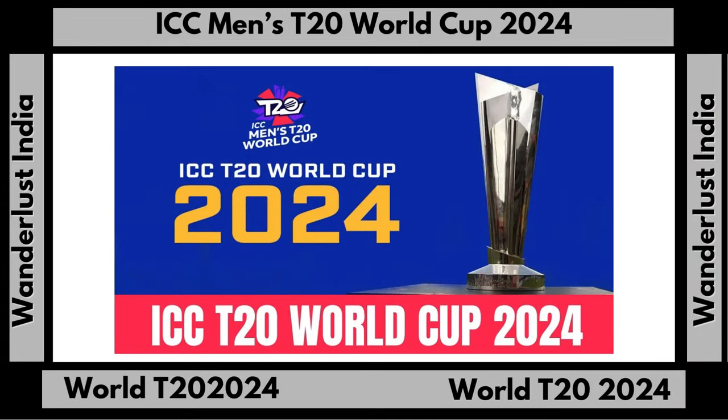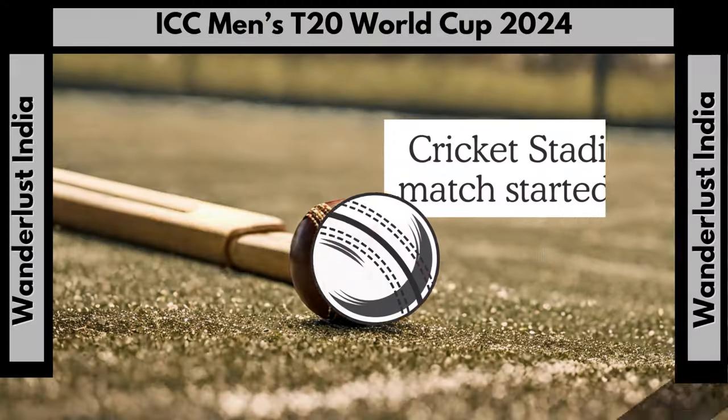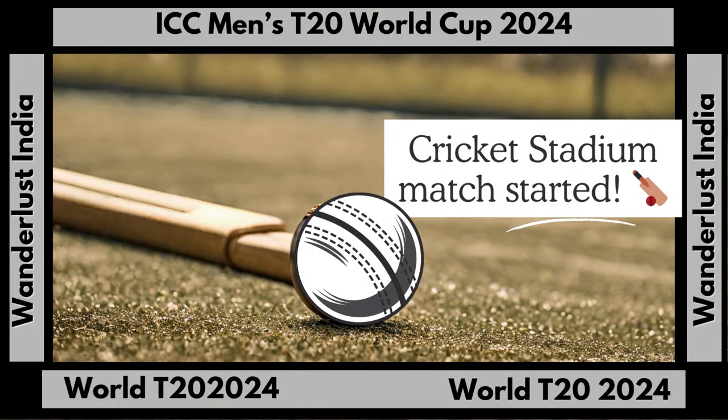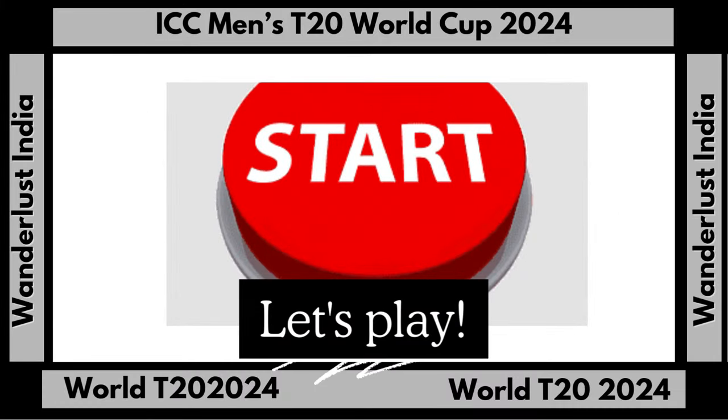The first test match was held in January 1930 when the West Indies and England played to a draw. Since then, there have been a total of 43 test matches played on the Kensington Oval grounds, 21 of those matches won by the West Indian cricket team. The new stadium has been commemorated through two 2007 Barbadian postage stamps.